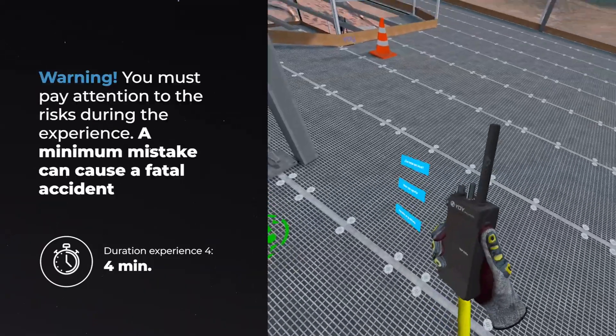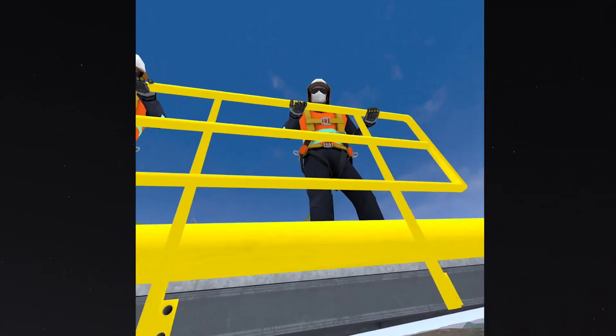Warning! You must pay attention to the risks during the experience. A minimum mistake can cause a fatal accident.